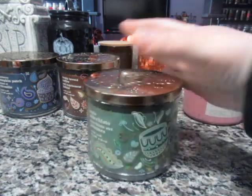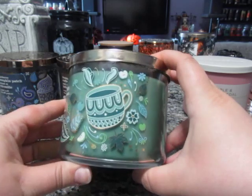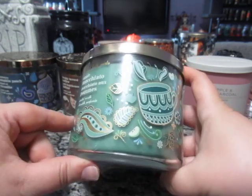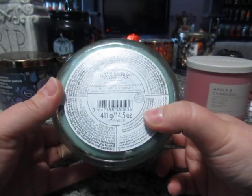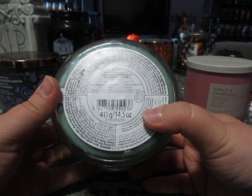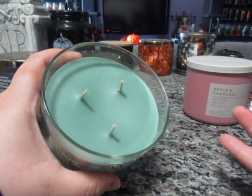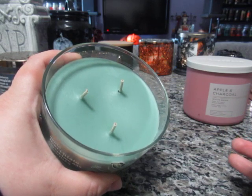The next one from this same collection is Apple Macchiato. Again, English and French on the label, with a cup of coffee and some apples in the filigree design. The scent notes are Washington Spiced Apples, Hint of Cinnamon, Caramel Drizzle, and Frothed Milk. We haven't burnt it yet. The wax is almost a teal, greenish color and I'm looking forward to burning that one.